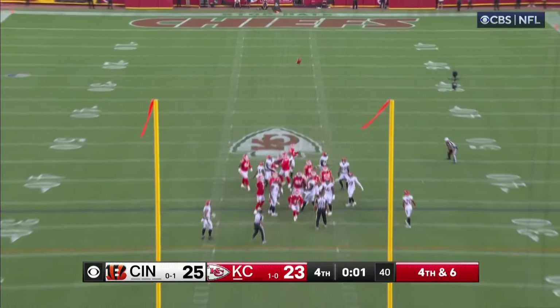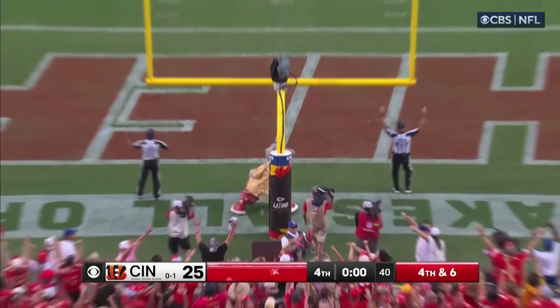Butker's kick for the win — he buries it.